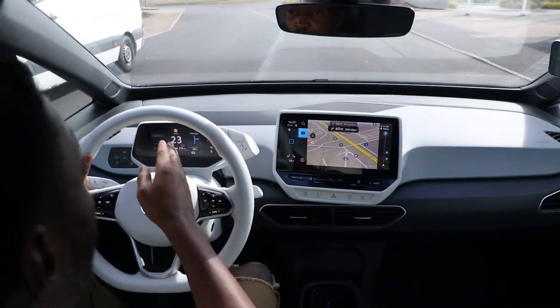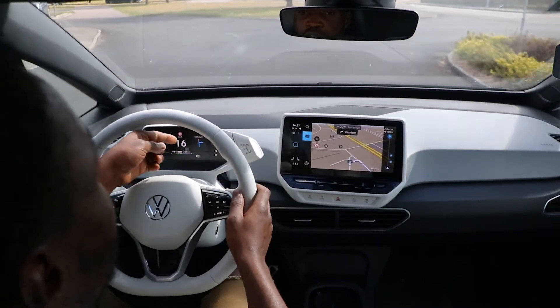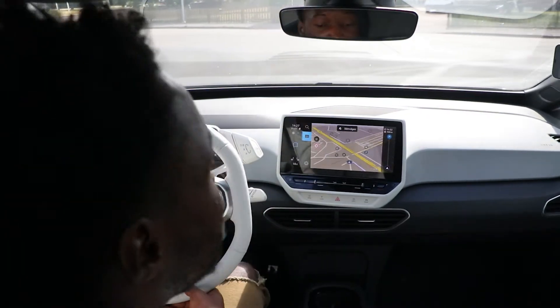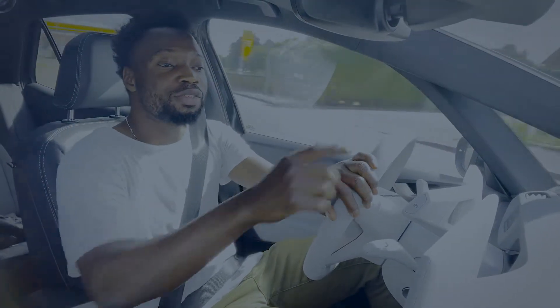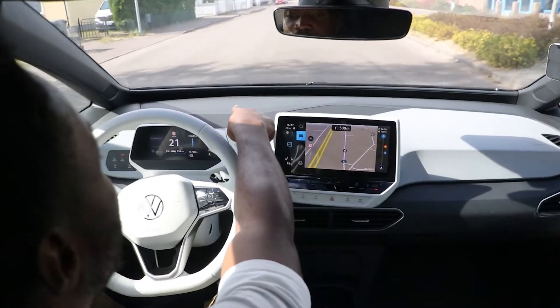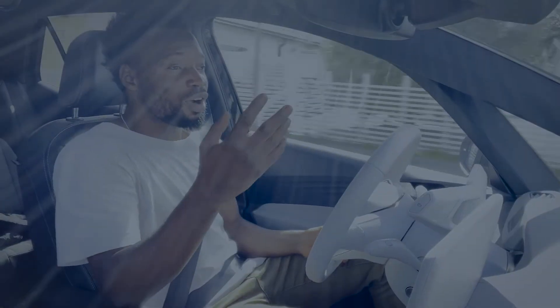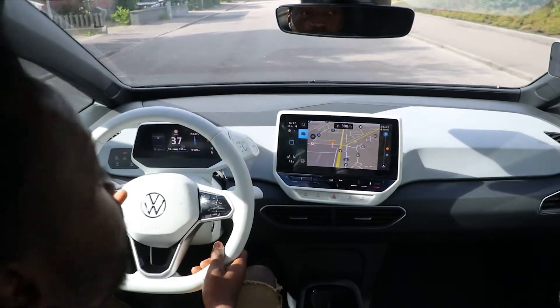The display on the far right of the infotainment system comes on when you use the map, showing you the direction you need to head. There's also a neat LED light bar that goes across the whole dashboard: when using navigation, the light flashes in the direction you need to turn, so you don't need to look at the screen. That LED light bar also does other things — when charging, it beeps and shows how much charge is left.